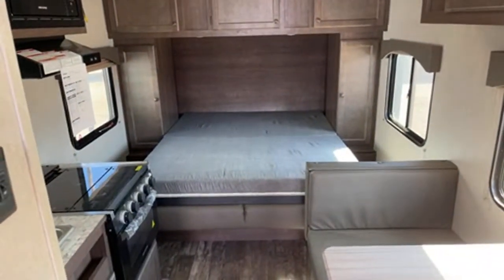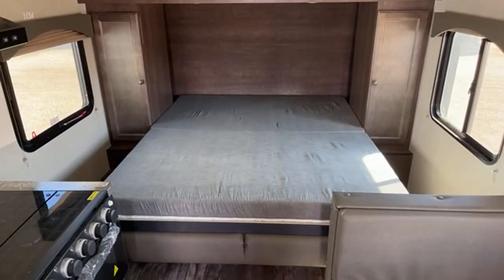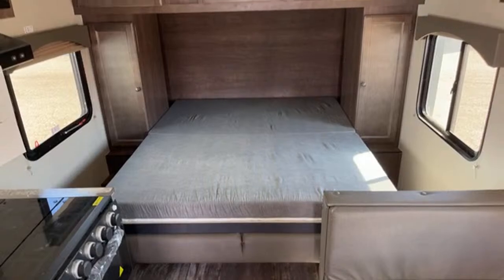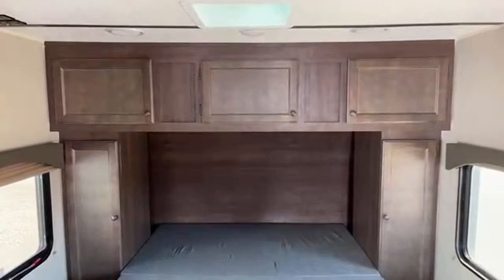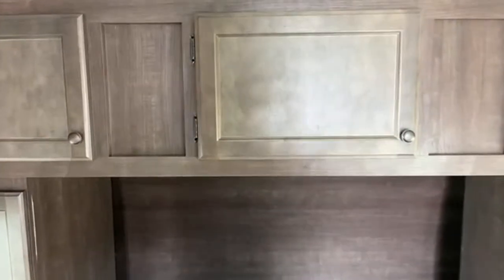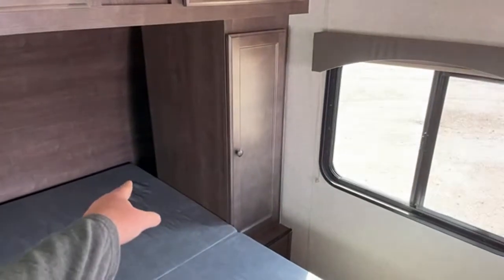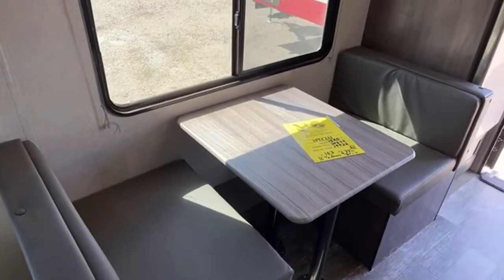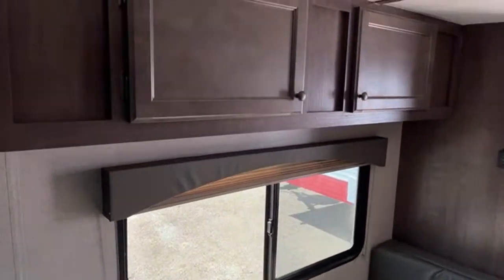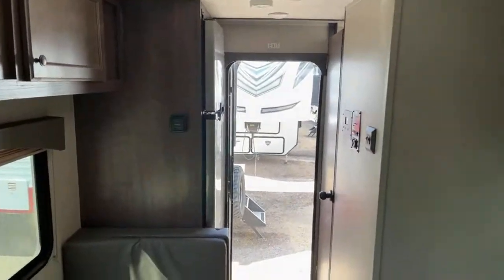Same floor plan. You can see what the bed looks like when it's down. This is also in the Ash interior decor, so this is going to be that more modern, contemporary kind of chocolate brown. You've got cubby holes back there with power on each side, big windows, booth dinette, storage up top, big refrigerator, and dual power awnings.